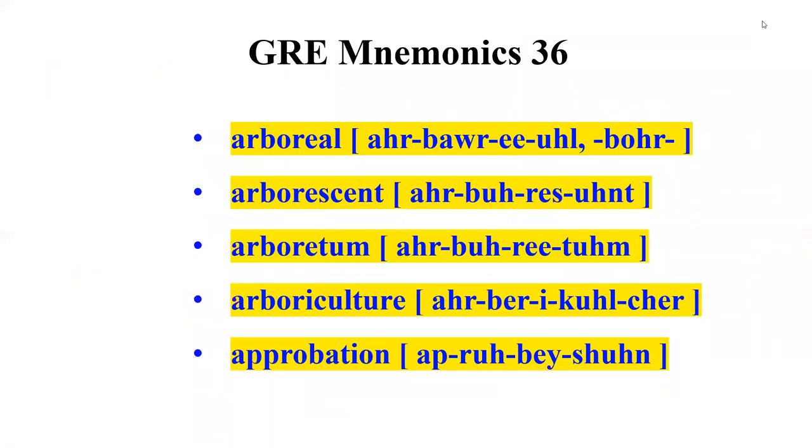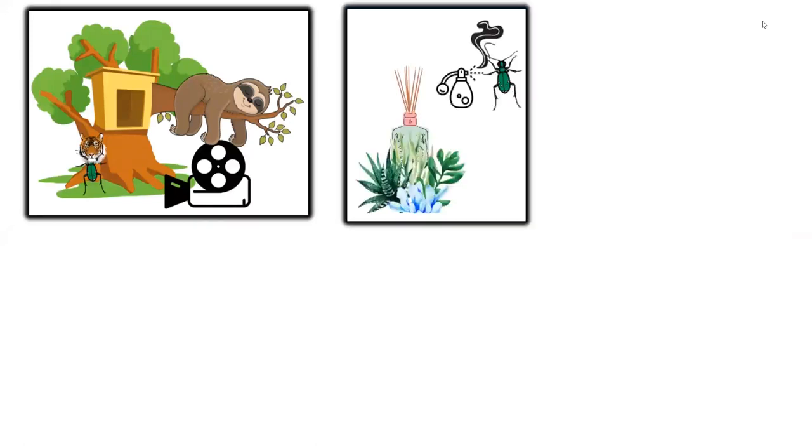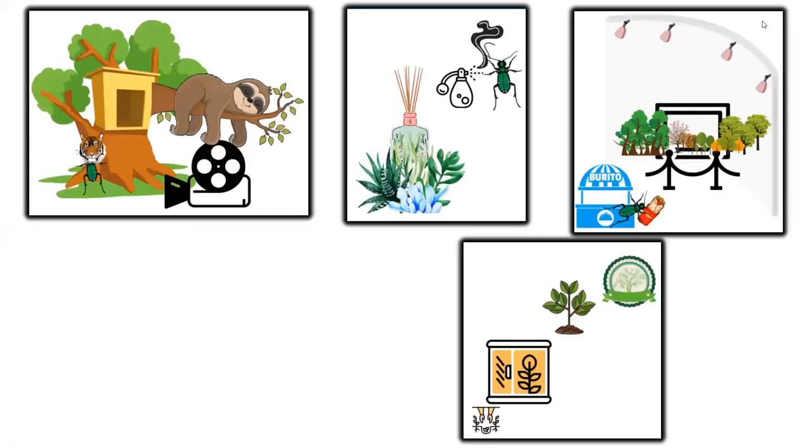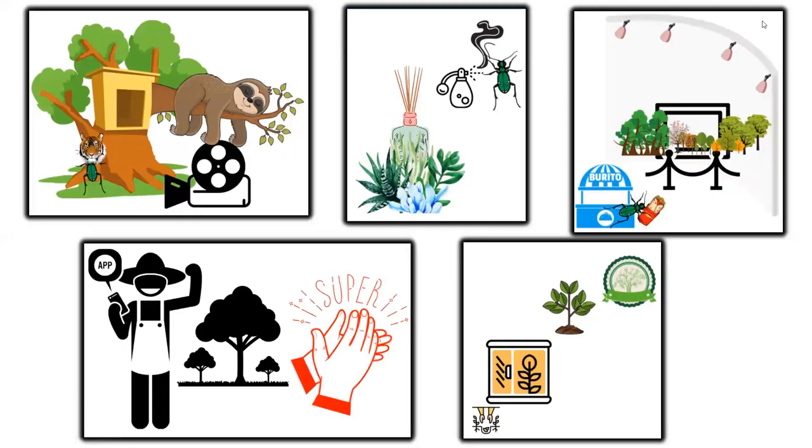Let us learn and understand today's set of GRE words using this short story. A documentary on tree-dwelling tiger beetles and sloths is on the reel. The beetle bore a scent which gave a tree-like camouflage. The beetle visited a tree exhibition and had burritos. At the exhibition, prisoners exhibited the tree culture they had grown. The tree growth monitor app developed in-house received all the praise.